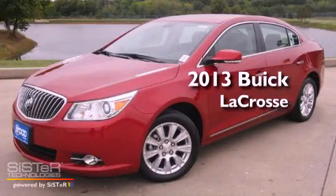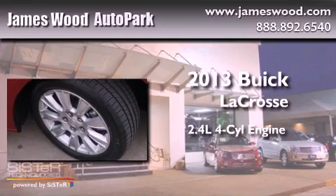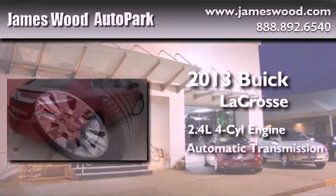This is a brand new 2013 Buick LaCrosse. It features a 2.4-liter four-cylinder engine and an automatic transmission.